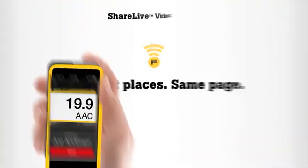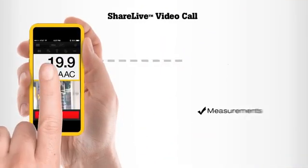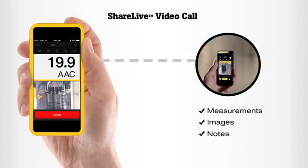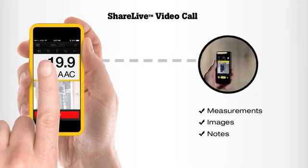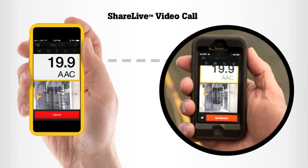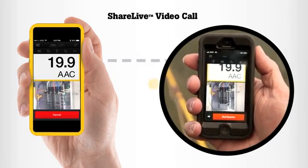With the Fluke Connect app you can give co-workers instant access to all your measurements, images, notes — anything you want to share — with ShareLive video call. No one has to walk across the plant or drive into the office. With real-time video and measurement sharing you can collaborate seamlessly, solving problems faster than ever before.